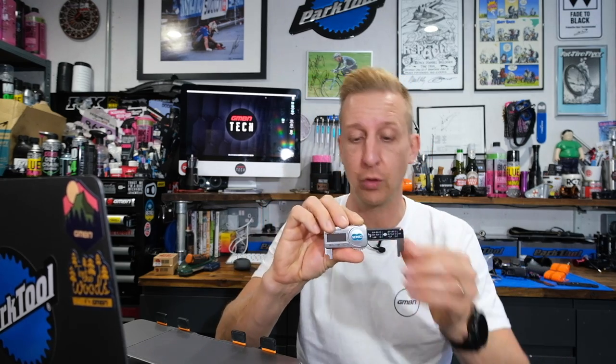Brilliant piece of kit. Of course this is perhaps a step too far for some people, but I'm sure some of you will want to know about it because it's extremely accurate. As far as I know, it's the only digital chain checker on the market — correct me if I'm wrong.